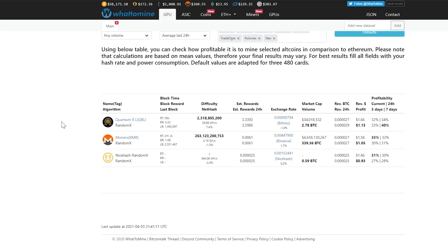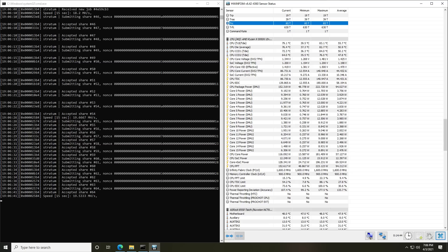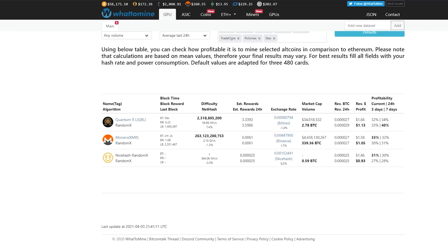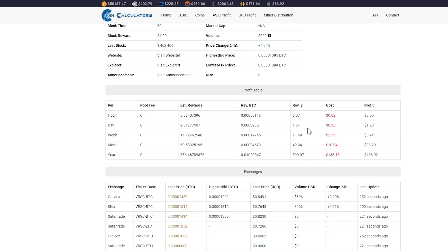We also checked out Varius coin. With Varius we were seeing 19.5 MH/s at only 152 watts — about 70 watts less than RandomX. That gives a daily revenue of $1.64 with $1.28 in profit after power. So even though QRL and Varius are close in revenue before power ($1.66 vs $1.64), the lower power draw on Varius makes it more profitable overall.